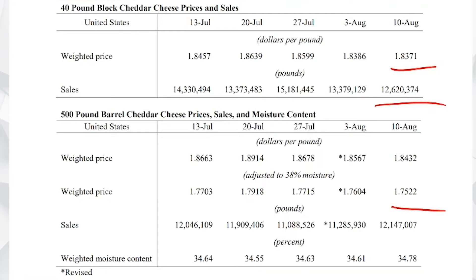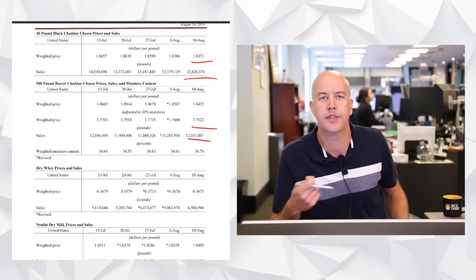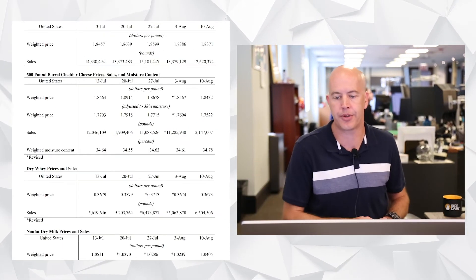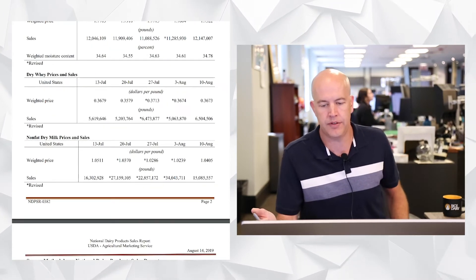The story remains the same in barrels — the barrel number at 175.22 is almost a full four cents over the CME weekly average, also on really good volume. We're continuing to see really impressive cheese basis here on the NDPSR, which would mean that more than likely manufacturers are not having to discount to move extra loads of cheese.